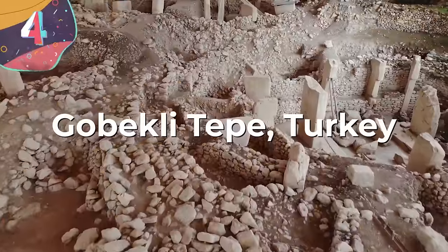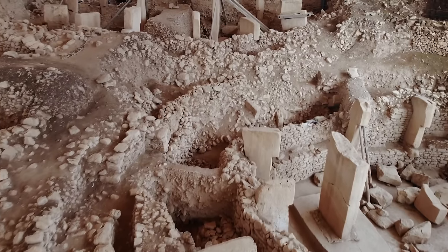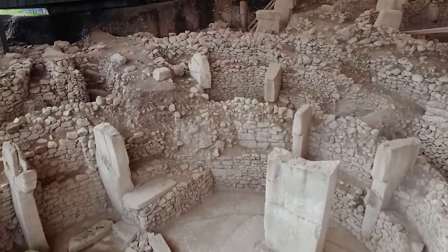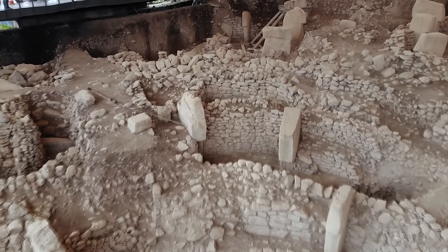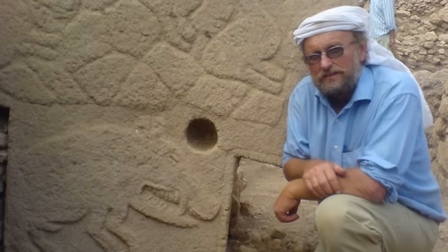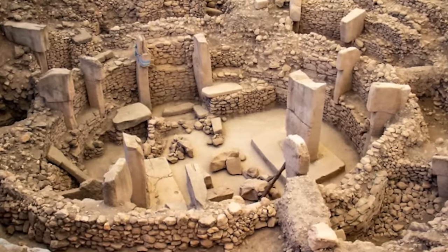Number 4: Göbekli Tepe, Turkey. Göbekli Tepe, in southeastern Turkey, has been said to be one of the most significant archaeological discoveries of our time, forcing us to change previous ideas about the origins of civilization. Dating back 12,000 years, it's older than Stonehenge and the Egyptian pyramids, making it the world's oldest known temple complex. Discovered by German archaeologist Klaus Schmidt in the 1990s, Göbekli Tepe shows a surprisingly advanced level of construction and was used for spiritual or ritualistic purposes.